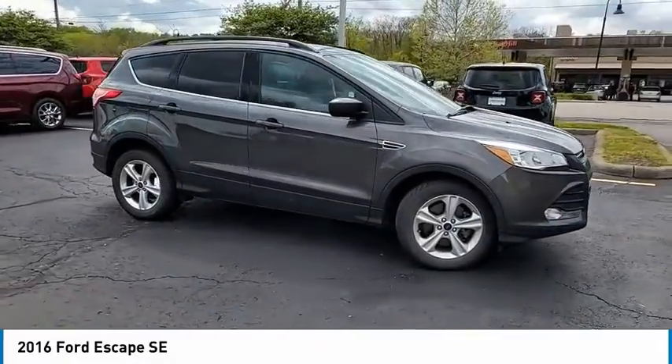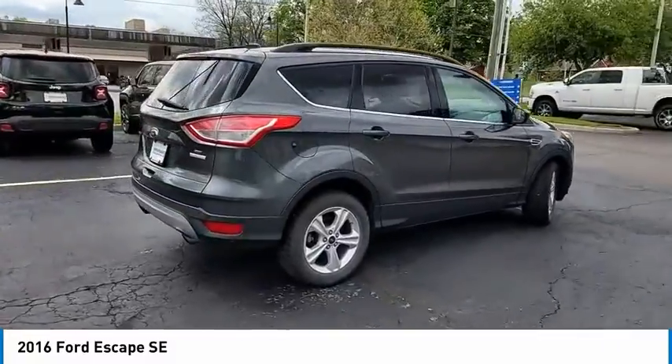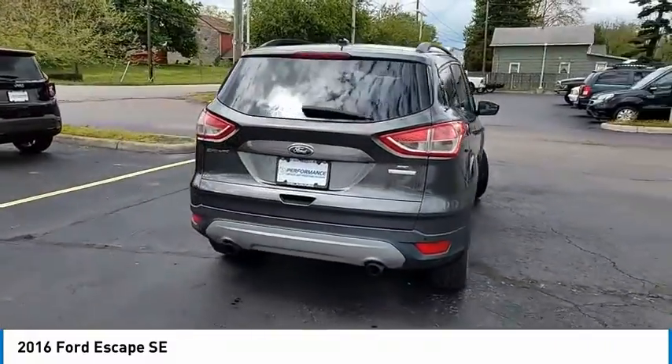Come test drive the 2016 Escape. Gas engines flex, tow, sip, and go with Ford Escape.